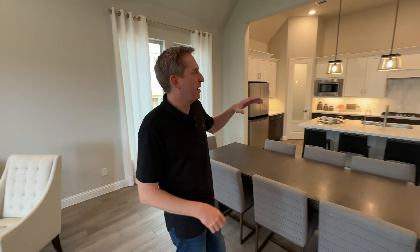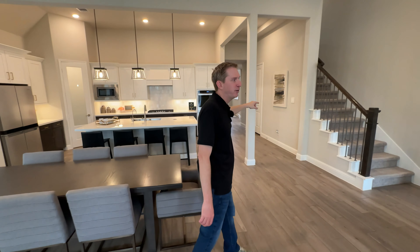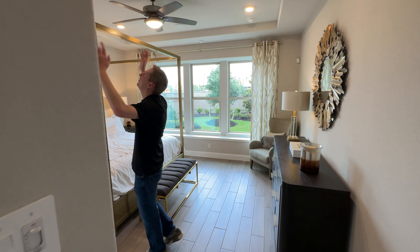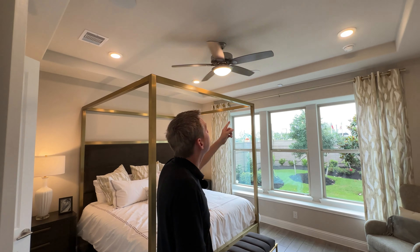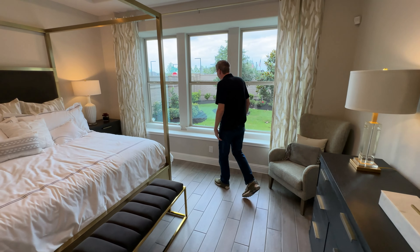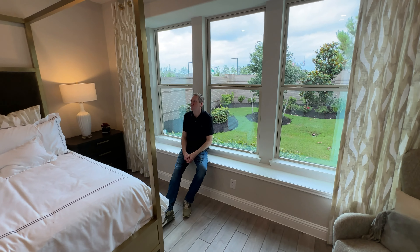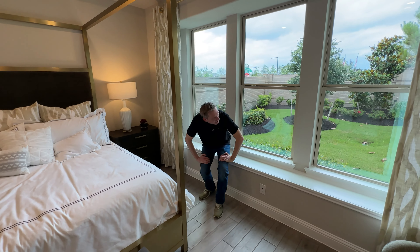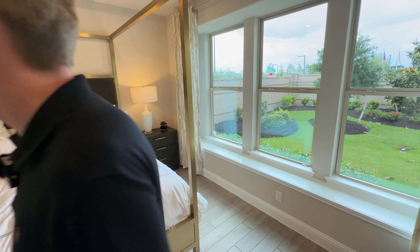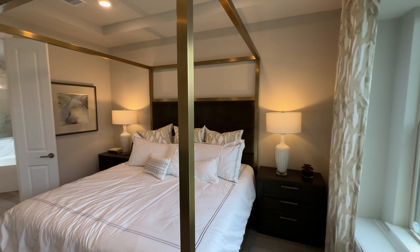This house has the primary and the guest room on the first floor. Let's go check out the primary. This is super nice — it has speakers in here too, which is cool. Here is the primary — you've got a little built-in sitting area, which is pretty cool. Nice and spacious with natural light. Let's check out the bathroom and shower — super nice.